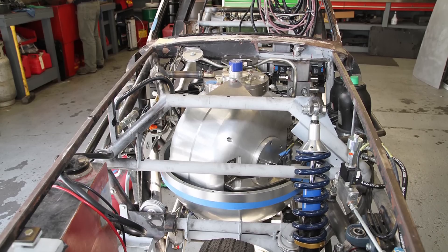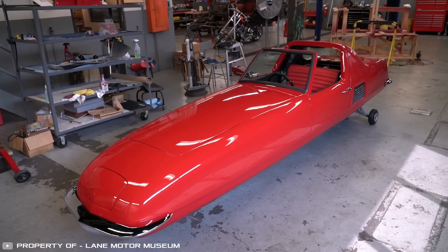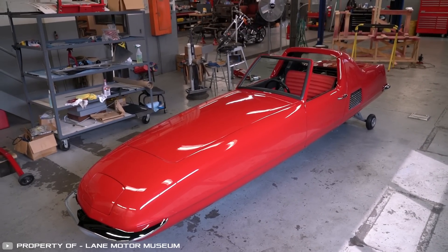Now it will require the construction of a new gyroscope. After restoration, the car will be showcased at various auctions.